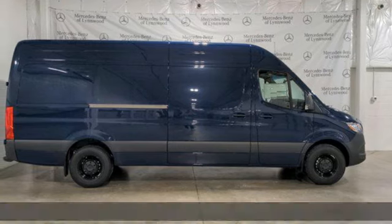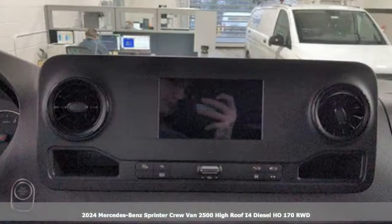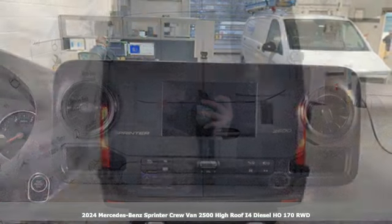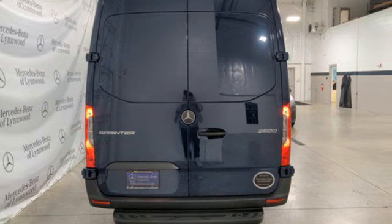Here's a new 2024 Mercedes-Benz Sprinter Crew Van. Bring your crew and all their gear to any job with this flexible Sprinter, and get ready for an impressive combination of features.